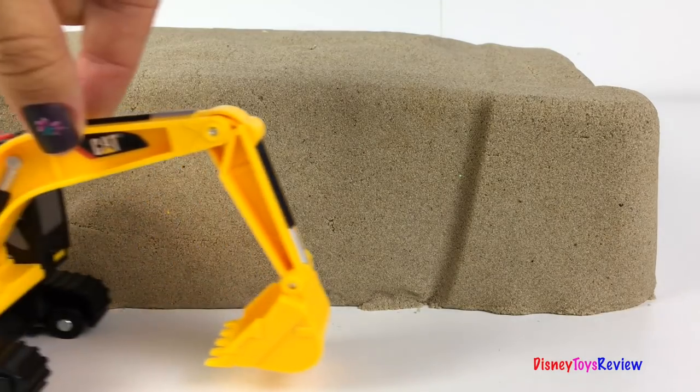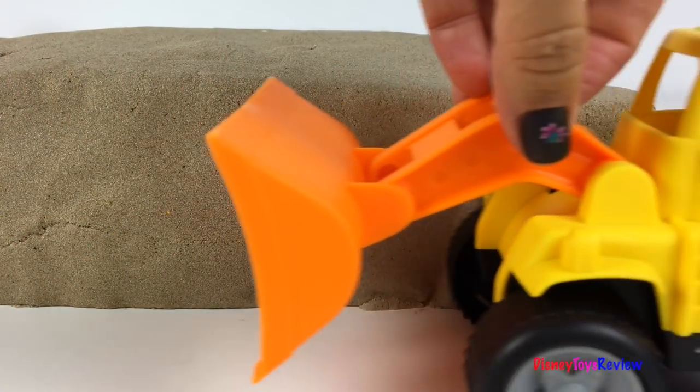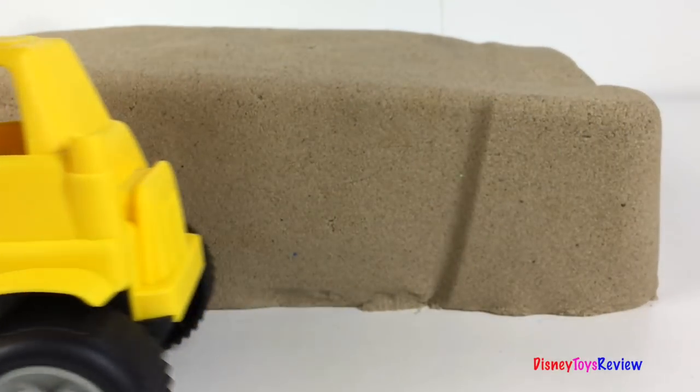Hi guys, Disney Toys Review here. Today we have a really fun surprise with Kinetic Sand. Let's see what's gonna happen now.